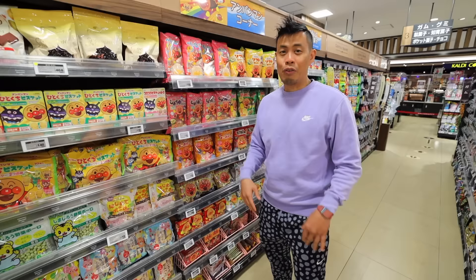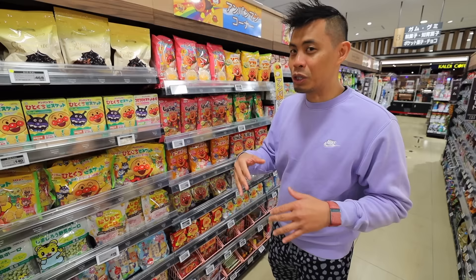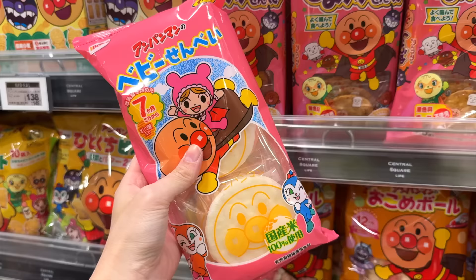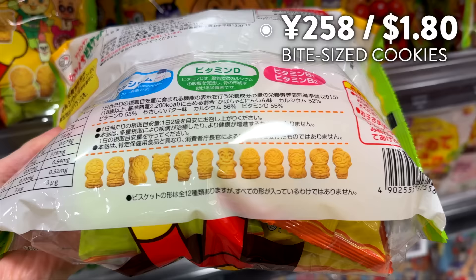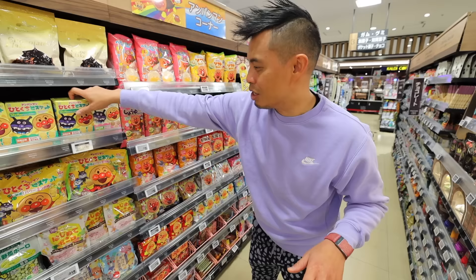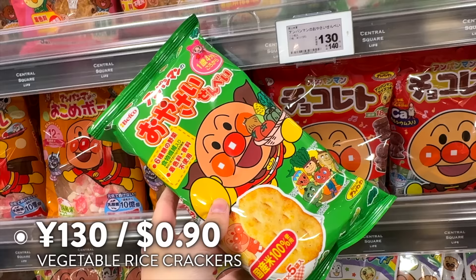For those of you with kids, or family members who are kids at heart, this is the perfect place to go — you can get them snacks here or bring them back as souvenirs. In Japan, one of the most popular characters is Anpanman, and they have so many different varieties. Wolfie loves it himself — he usually eats these biscuits, and he also eats these vegetable crackers, which are supposedly pretty healthy.